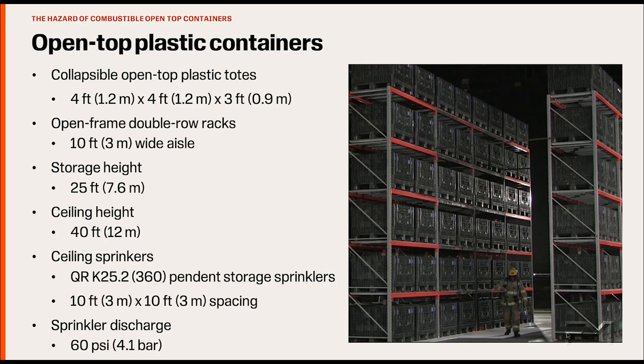The un-cartoned, unexpanded plastic commodity fire test was repeated, but this time the commodity consisted of open-top plastic containers. The containers were empty. The open-top plastic containers consist of a lot less plastic in each storage slot than our standard un-cartoned, unexpanded plastic commodity. One difference in this test was the aisle width between racks was increased to 10 feet (3 meters); however, the sprinkler design is still delivering the same 195 gallons per minute (740 liters per minute) per sprinkler.